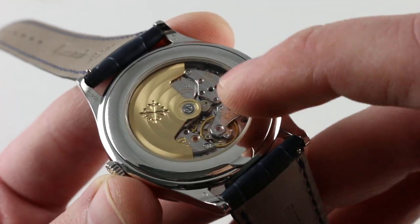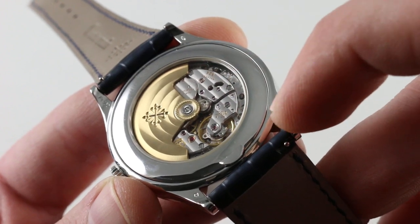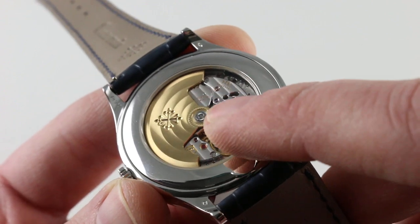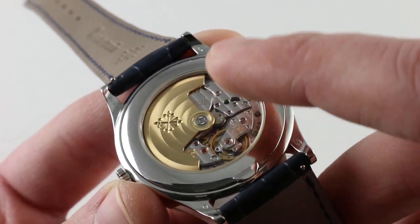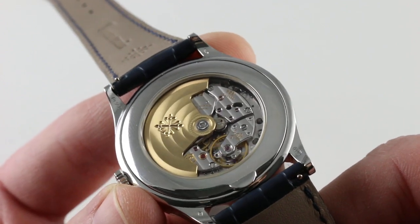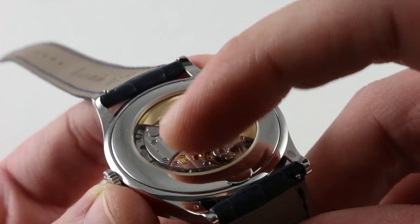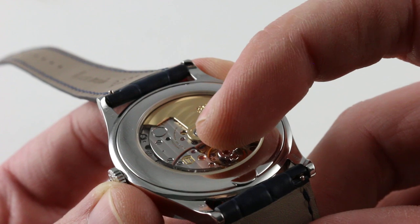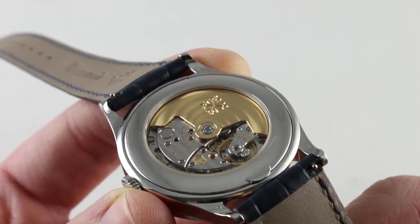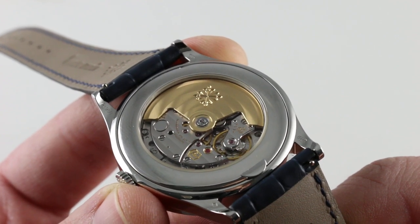The finish is absolutely top-notch. As you can see, rich textured linear côte de Genève perfectly aligned across the bridges, a tight and even perlage pattern across the base plate, plus a very tight perlage around the center of the rotor. There is a circular côte de Genève across the gold winding mass with engraved Calatrava cross. From this angle especially, you can see the rounded anglage — the polished edge to every bridge and the balance cock — mirrored, rounded, applied by hand, not achieved by simply holding the component against a machining device or a mill.